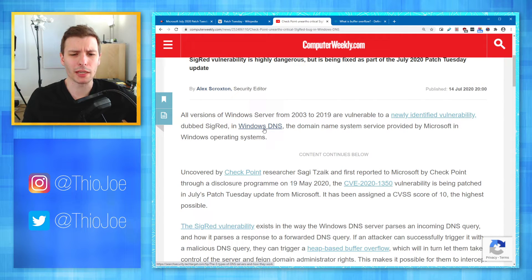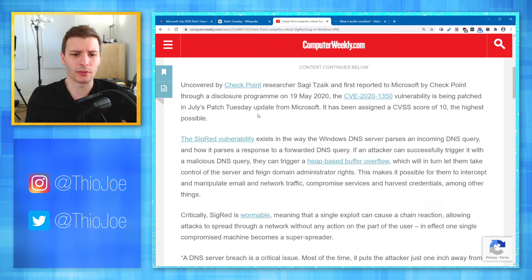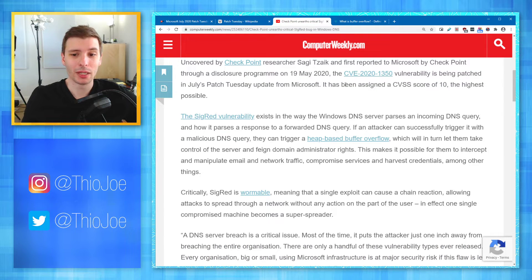Probably most home users aren't running a DNS server on Windows Home or Windows 10 Pro, so typical people don't really have to worry about that. The vulnerability was uncovered by Checkpoint researcher Sagi Saik and first reported to Microsoft through a disclosure program on May 19th — so they kind of knew about this for a while. The vulnerability has been assigned a CVSS score of 10, which is a severity score — the highest possible. Apparently it's pretty bad.